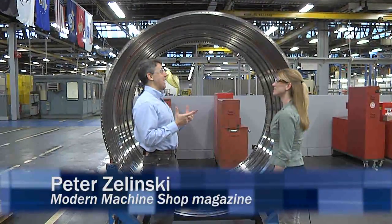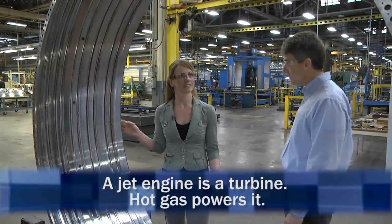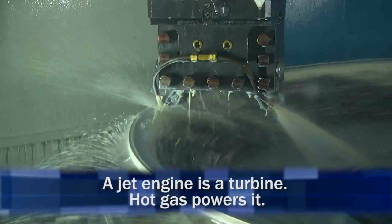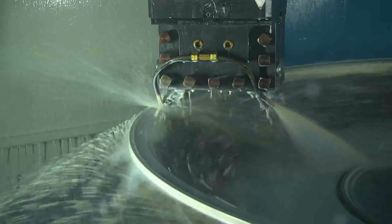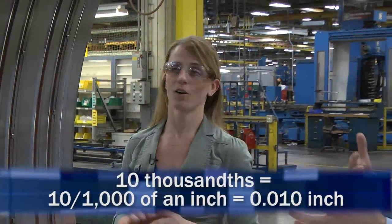Becky, this is a big part. What is this? This is our low-pressure turbine case. This contains nozzle segments and assembly. The tolerance on the wall thickness is about 10,000. So a few human hairs. Yeah, that's all we get.